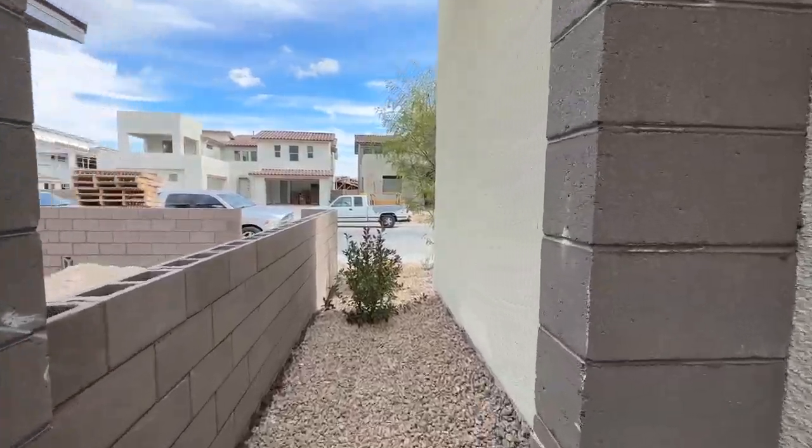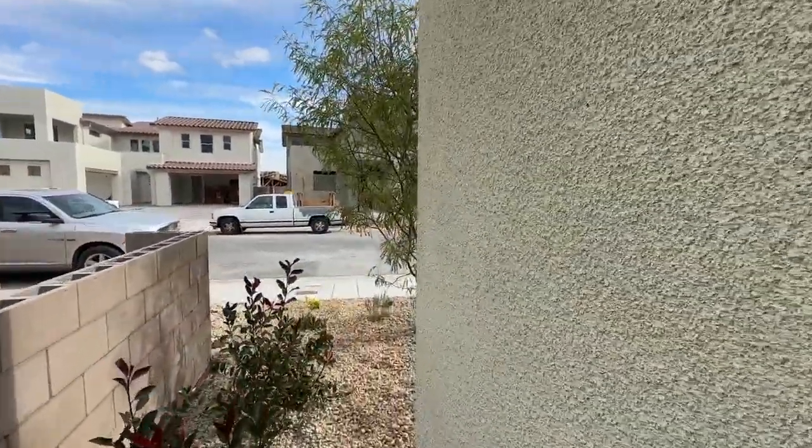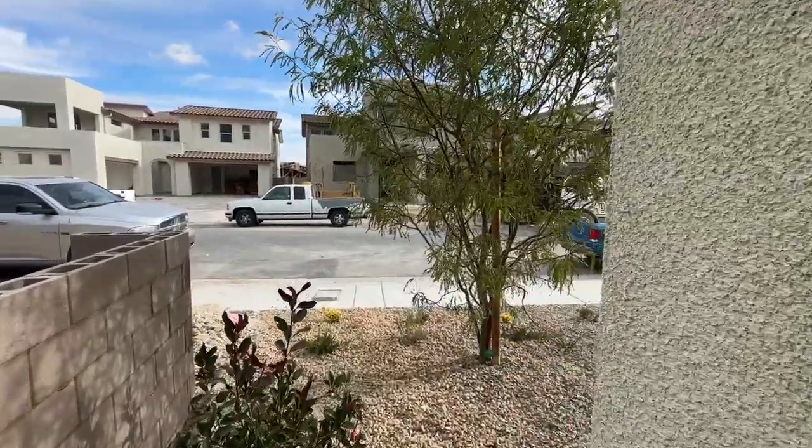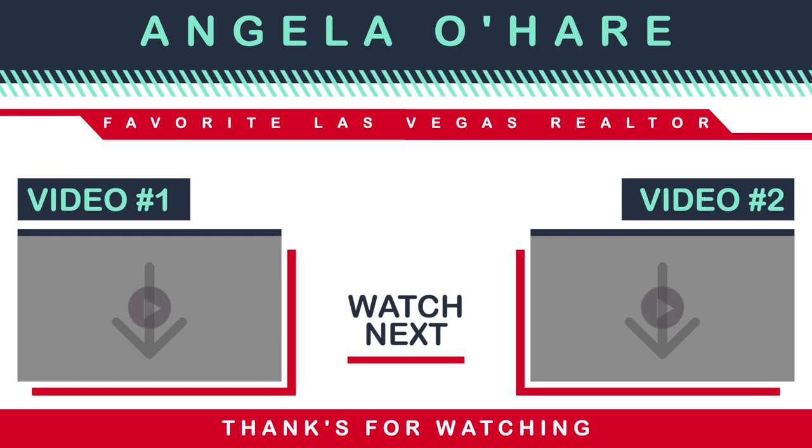Please make sure you like and subscribe to my channel. Peace out, and I'll see you guys on the next tour. Thank you.